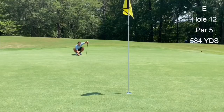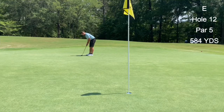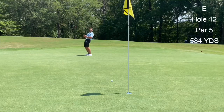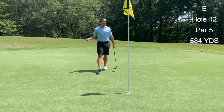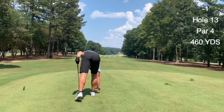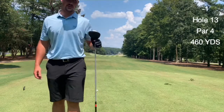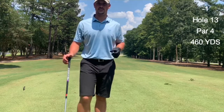We're putting. Go in! Boom! I don't want to see any more comments — especially from my mother — that I can't putt. That's a bomb birdie! We're off to a really good start, one under through three, which is kind of scary because I know it's gonna all catch up to me in the end.